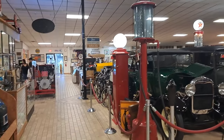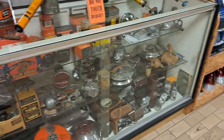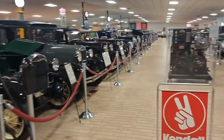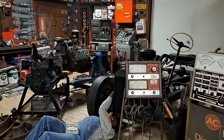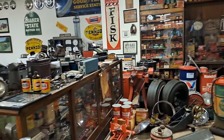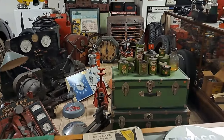Well, here we are in the other building. This building is all antique stuff — lots of collections of smaller parts and pieces, advertising things, slot machines, all kinds of stuff. There's old gas pumps, there's a Whizzer motorbike. So we'll take you for a little tour through here. All kinds of oil cans and pieces and parts and tools. All the early Texaco cans there — those are pretty cool.